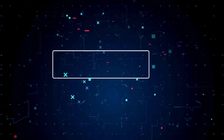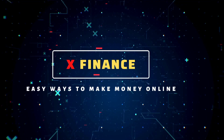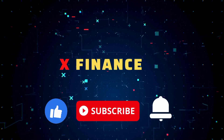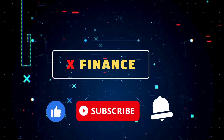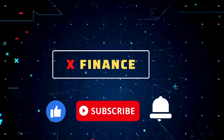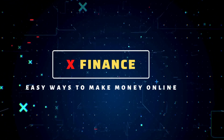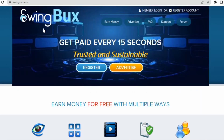Welcome to X Finance — we will teach you the most up-to-date making money online ideas, tips and tricks. Don't forget to subscribe to the channel, hit the like button, and press the notification bell so that you'll be notified whenever I upload a new video. Also don't forget to leave a comment down below.